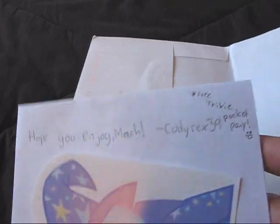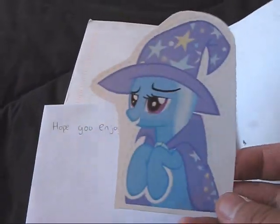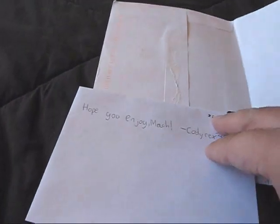Codyrex is a brony, and he also threw in this free Tricksy Pocket Pony — look at that! And he wrote 'Hope you enjoy, my codyrex39.' Alright, let's get this thing open.